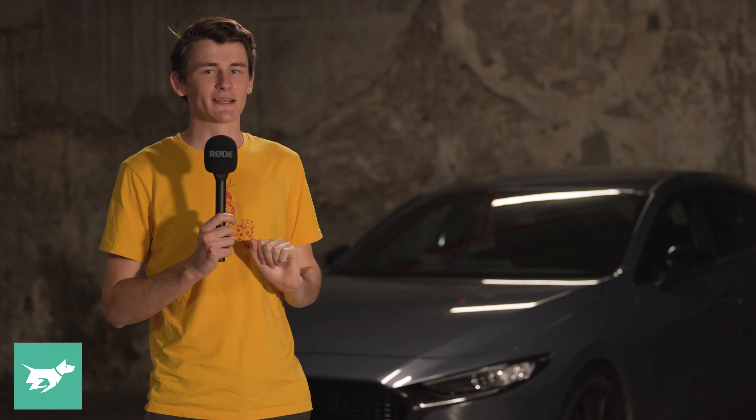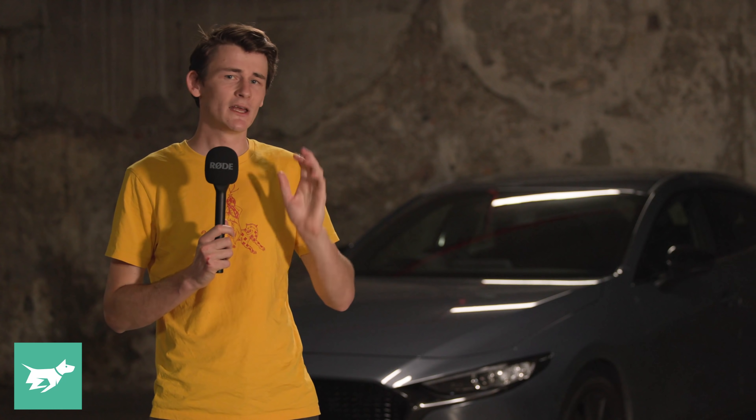There is also a CX-80 SUV coming along very shortly as well, which will share the same large product group architecture and presumably the option of a plug-in hybrid powertrain.